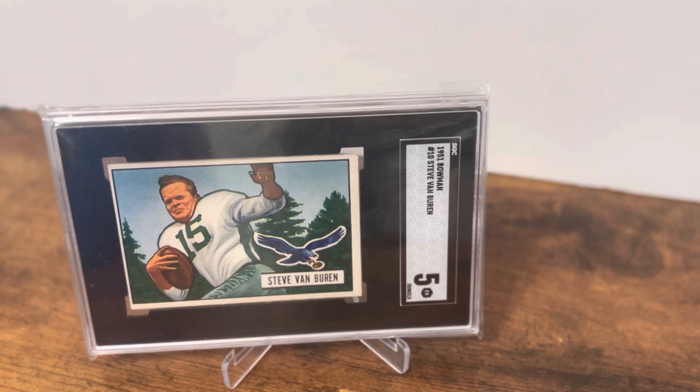This is a 1951 Bowman card and just a great looking card. There are a number of things I really like about it — I love the pose, the trees in the background with the blue sky, and I've always really liked the older blue Eagle logo where the eagle is carrying the football over the nameplate.